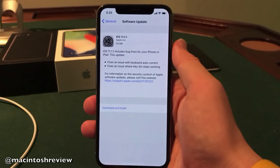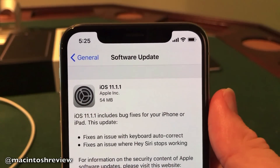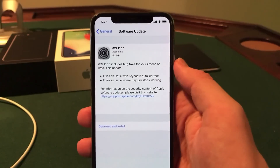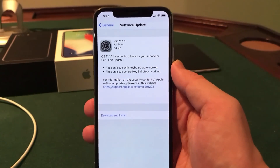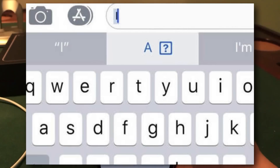The download was very, very small guys. As you guys can see it was only about 54 megabytes here on my iPhone X and they actually did include a changelog. The changelog is mostly bug fixes but they actually went ahead and let us know exactly what was changed. This update fixes an issue with keyboard autocorrect. If you guys have been hearing about this in the news, there was a huge issue where you typed in the letter I and it autocorrected to a bunch of almost random characters. That is now fixed in this release.